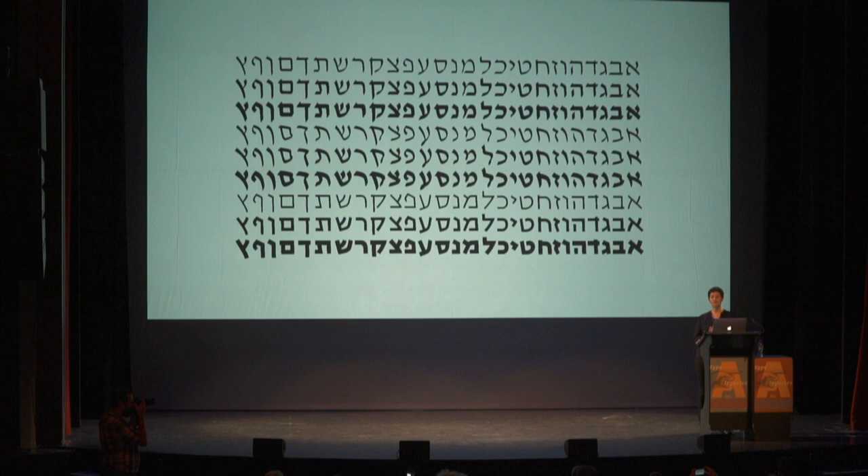I started researching this family for my MA dissertation in Reading, and as I retraced David's design process, there were two things I found particularly interesting. The first was how David based his letter forms on historic Hebrew handwriting, and the second was the way he adopted useful concepts from Latin type and script, while staying true to the Hebrew and avoiding Latinization.